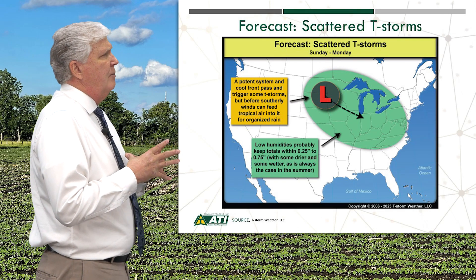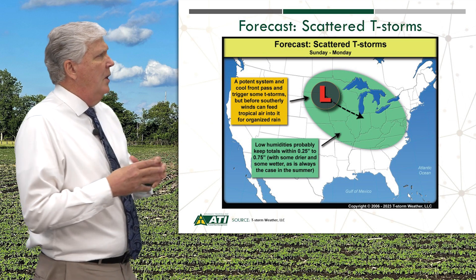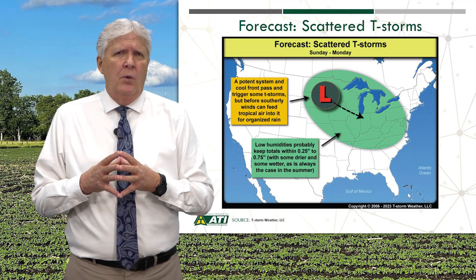Now looking at a very important system Sunday through Monday of next week — quite a bit of green on that map, showing a quarter to three-quarters of an inch. Will those amounts be realized? Will it be less or more than that? We'll keep a close eye on that for you.